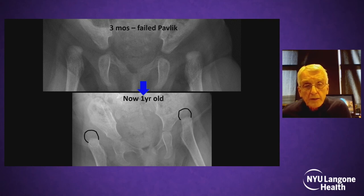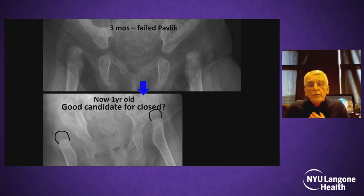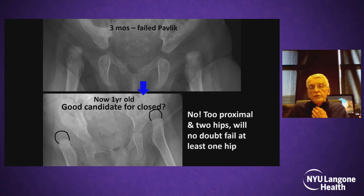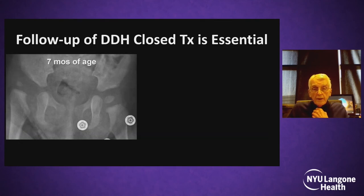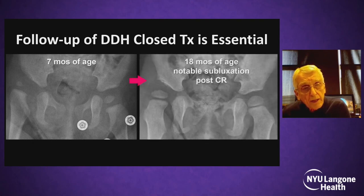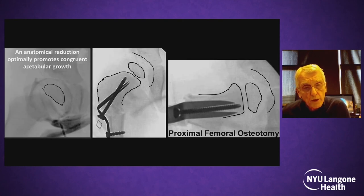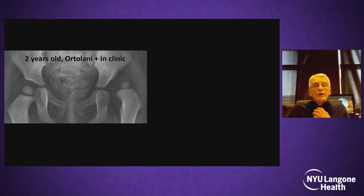An older patient presenting at one year with very proximally displaced bilateral problems is not a good candidate for closed reduction. With two hips dislocated, both very proximal, this should be done with open reduction. For a seven-month-old seen at 18 months after closed reduction with significant subluxation, I prefer an early proximal femoral osteotomy before age two — it works very well, confirming reduction with appropriate PFO.